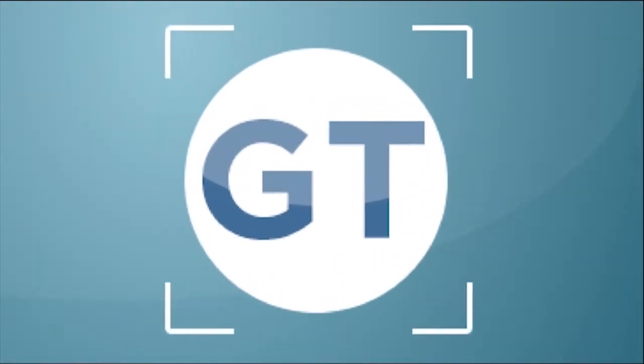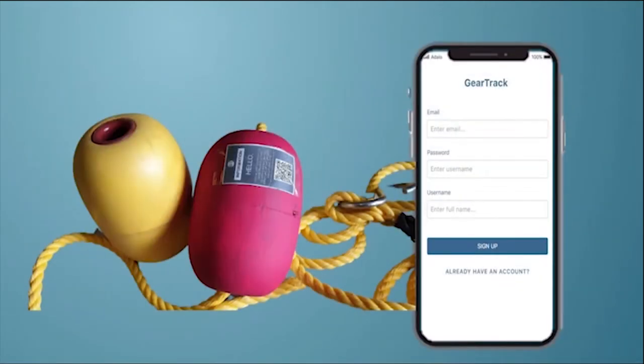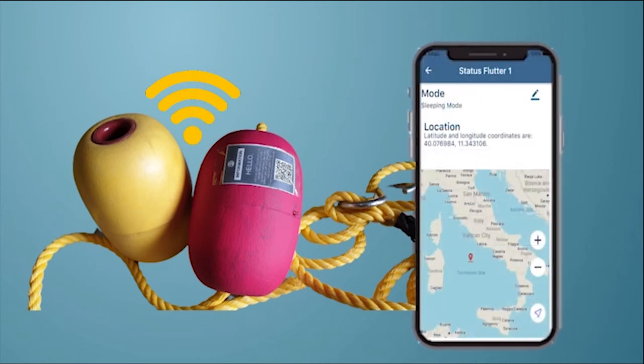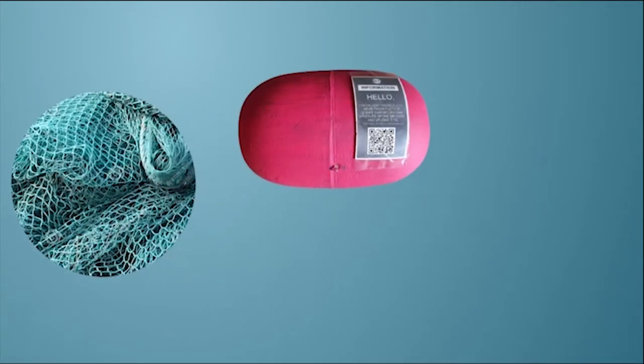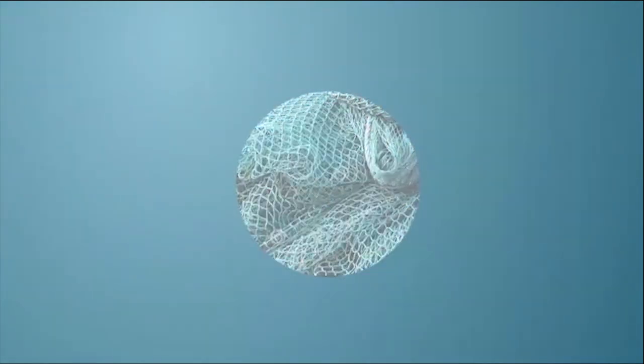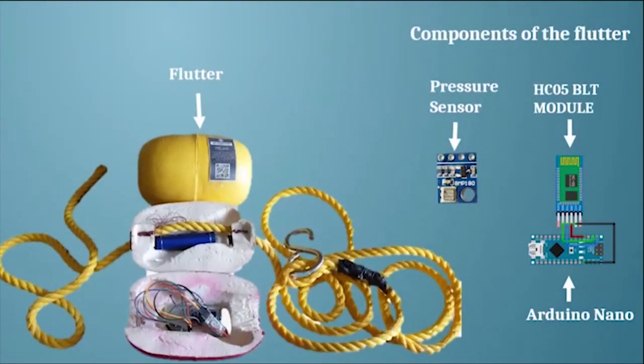Therefore, we introduce to you Gear Tracks. Gear Tracks is a gear tracking and monitoring framework. It consists of devices called flutters, which come in two units: flutters for nets and flutters for crab cages. Flutters track your GPS coordinates and monitor the state of your gear.